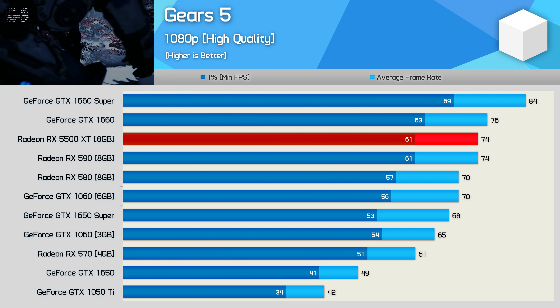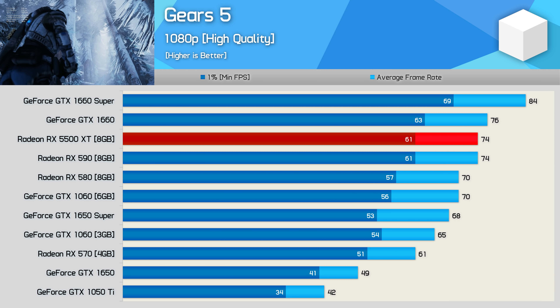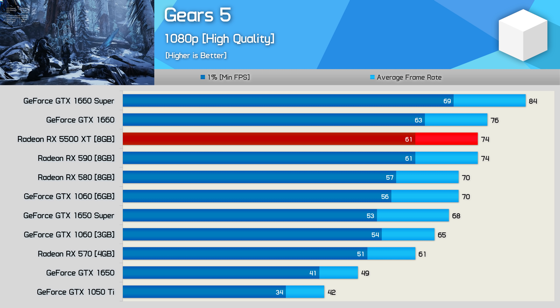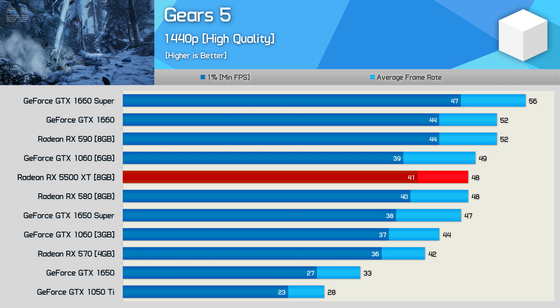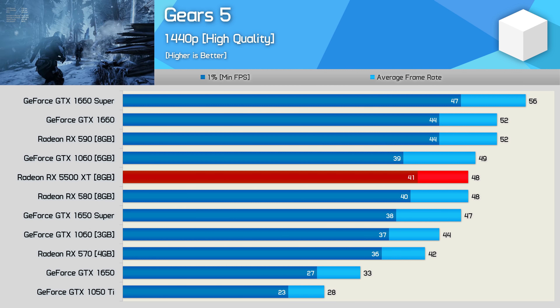Last up we have Gears 5, and here the 5500 XT is able to match the RX 590 with 75 FPS on average at 1080p using the high quality preset. The 1660 Super is 14% faster, and given that it costs 15% more, it looks like AMD has just slotted into Nvidia's current pricing scheme rather than compete with it.